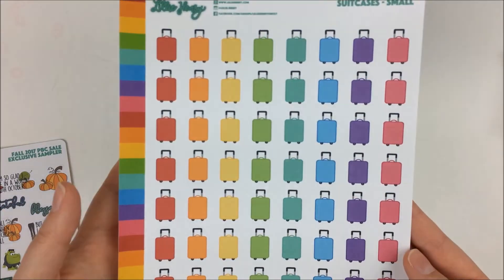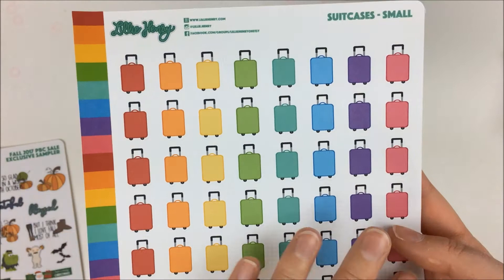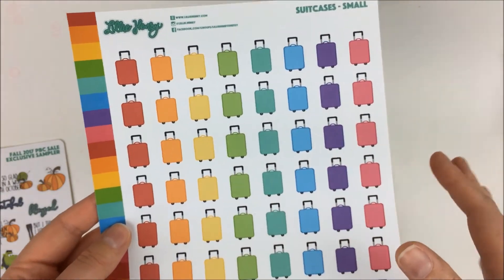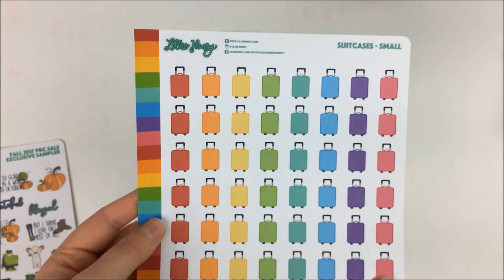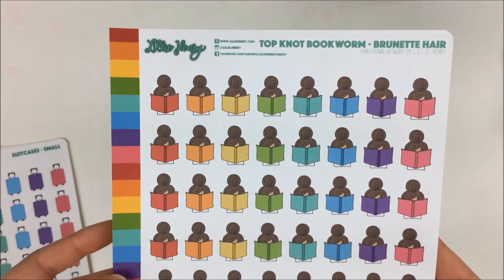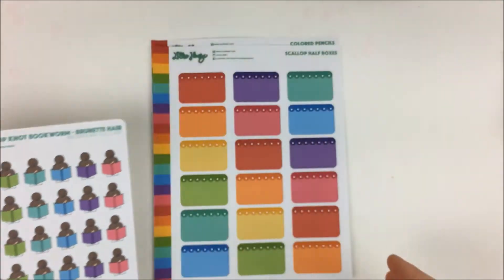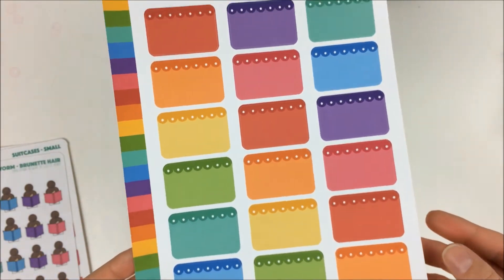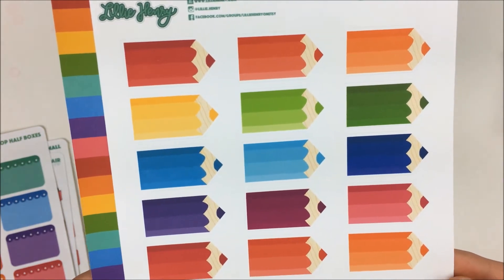Then I got a couple of sheets. The first one has little suitcases — I've been traveling a lot and don't have suitcases that match a lot of spreads. These are kind of the same rainbow-themed colors but I think they'll match a lot better. Then we have topknot bookworms in the brunette hairstyle — I think these are absolutely stunning, very cute, and I've been needing some cute reading stickers. Then I got the scallop half boxes, which I thought were gorgeous. No real reason besides that.